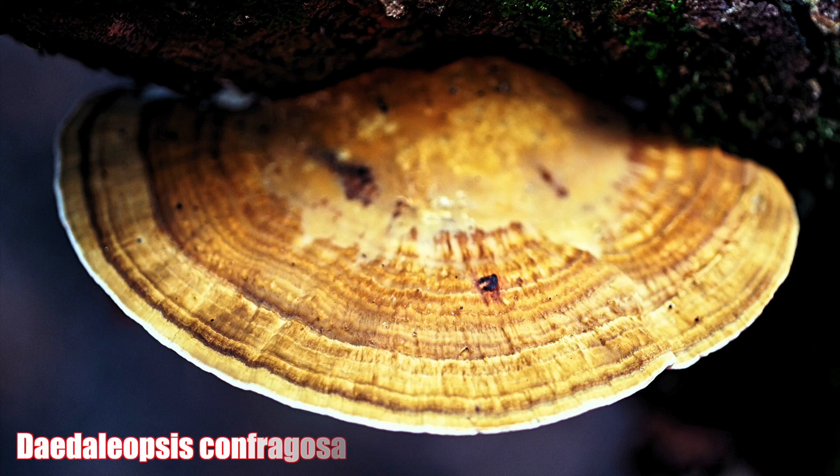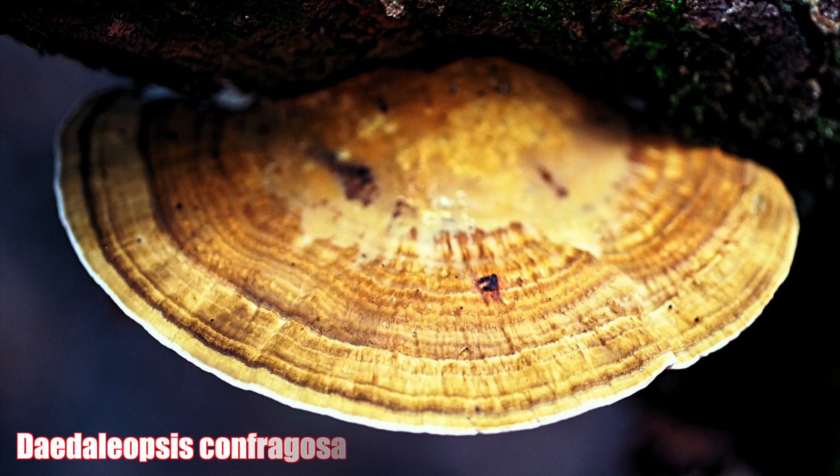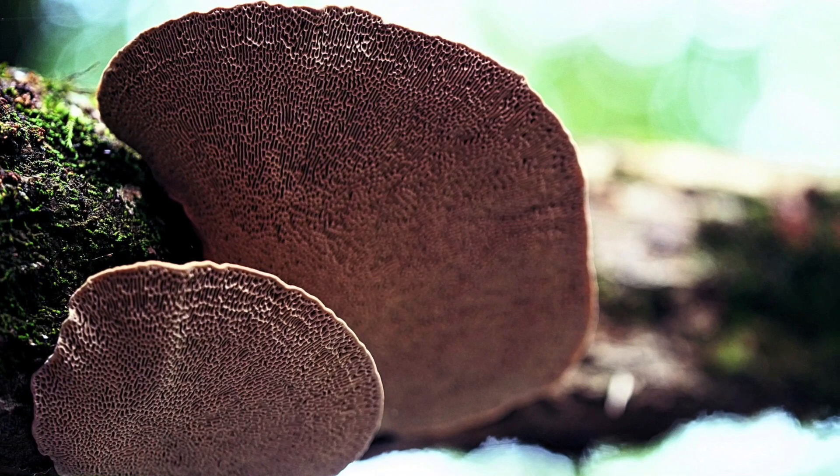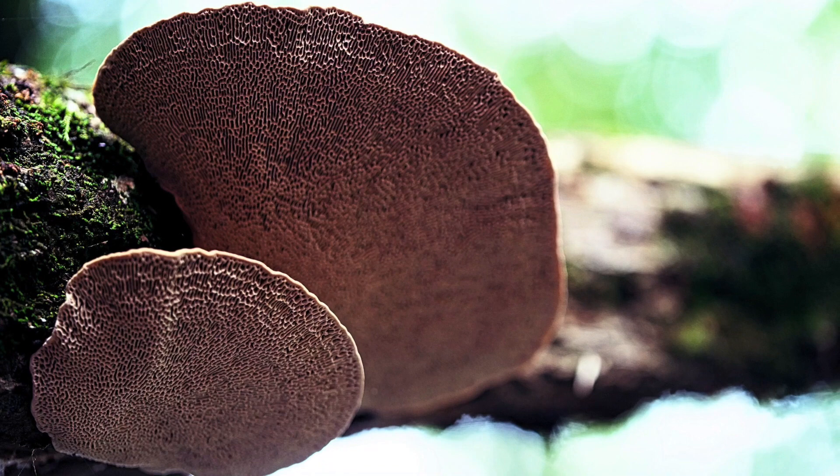Daedaleopsis confragosa is a polypore mushroom that is widespread throughout Europe, Asia and the east side of North America. It's a semicircular bracket fungus that causes white rot on a variety of different hardwood trees like willow and birch. The mycelia breaks down the structural lignin and the cellulose, removing the cell walls of its host and therefore recycling the tree back into the earth.